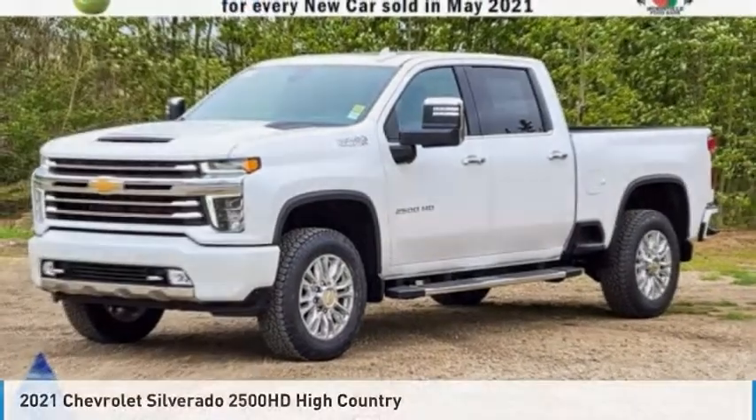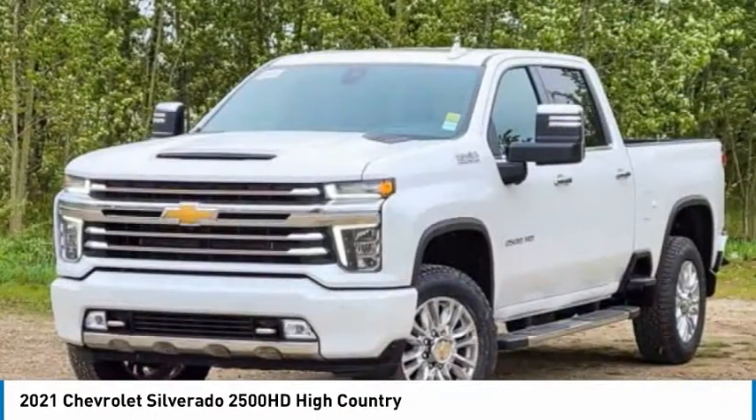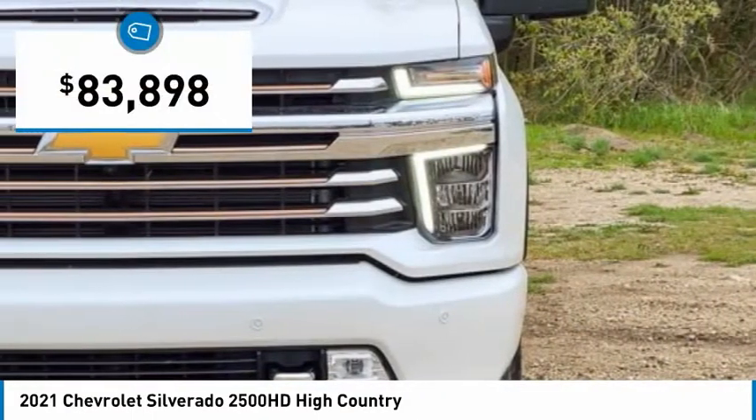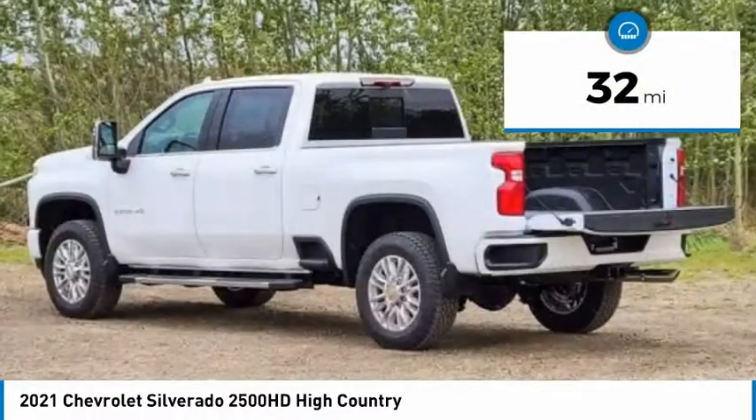Hi, and take a look at this 2021 Silverado 2500 HD. This pickup truck pulls unlike any other and is priced below $85,000. This vehicle has less than 100 miles.